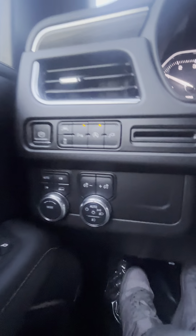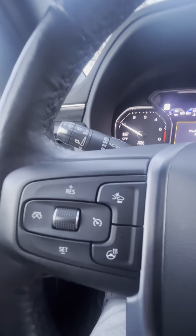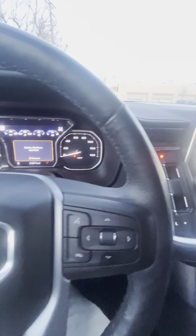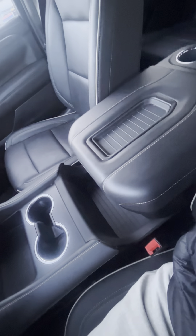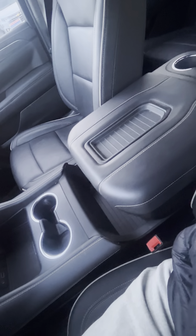Over here you have your automatic start/stop and your light switches — a couple different options. Over here you have your cruise control, collision assist, and over here your audio and voice controls for your cell phone. Up here you have a few fold-down seat options as well as your automatic center console. The thing does slide back and forth.